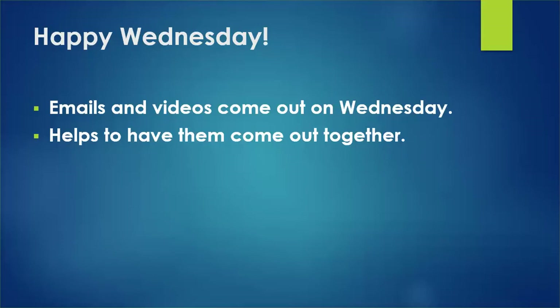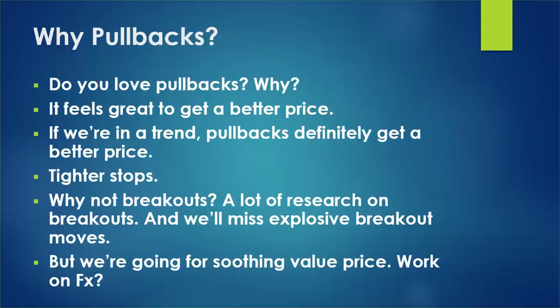Happy Wednesday everybody. By now you know it's our third week where emails and videos come out together. There's a newsletter that gives all the settings, and then there's a video that accompanies it — which is this. They come out on Wednesday together. Welcome back. Let's talk about pullbacks.